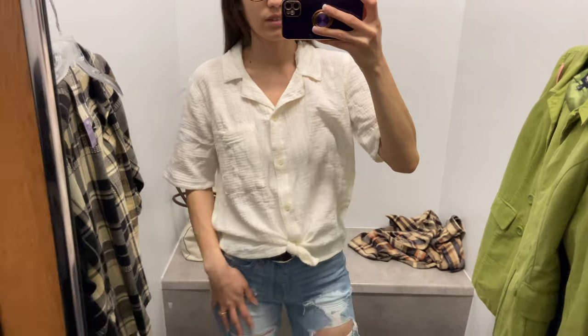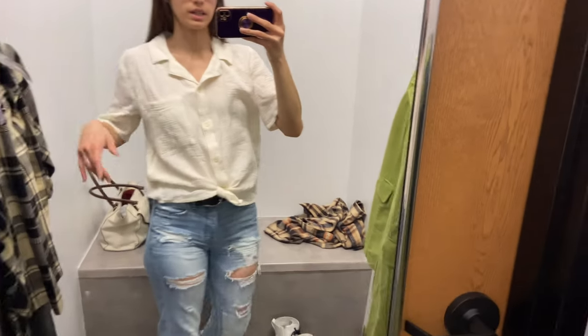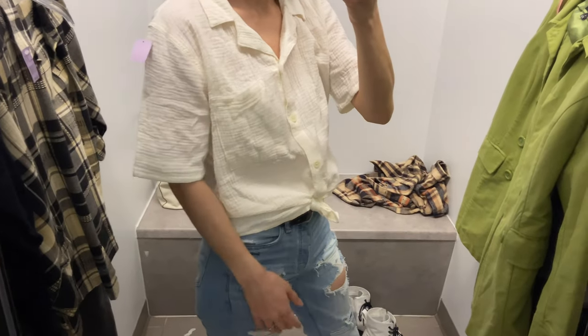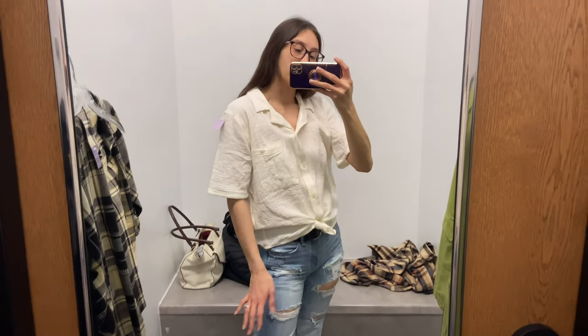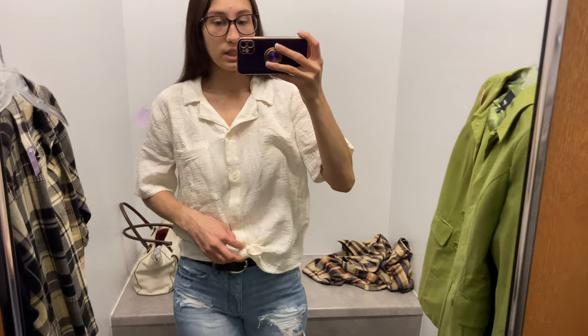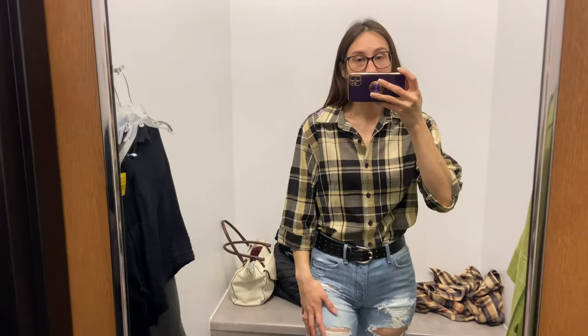Here's a linen shirt I found — it's pretty nice and would be good for summer since it's very lightweight and would keep me cool. I'm not a huge fan of the sleeves though, so I kind of get a no from this one. I just tied it in the front because I wasn't sure how else to style it.